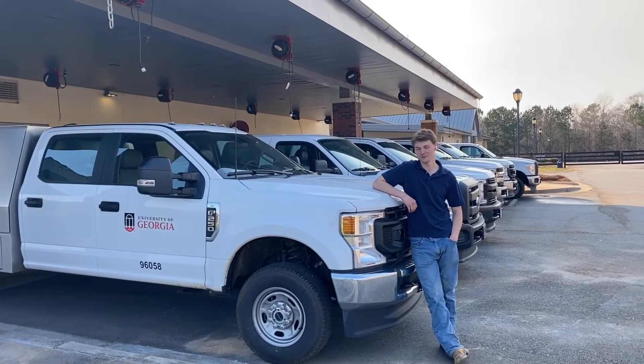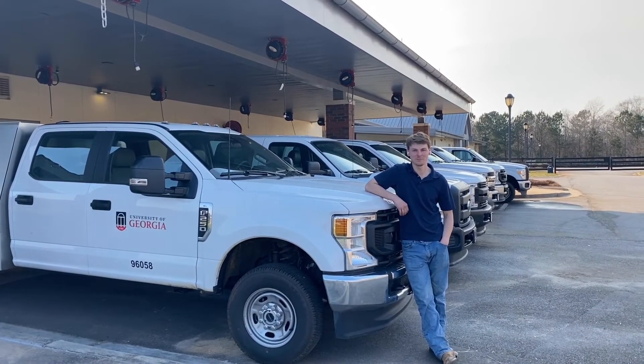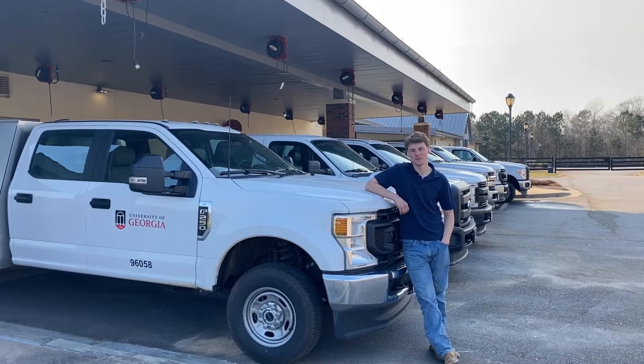This is our field service fleet that helps us serve the local community with food animal consults and ambulatory services.